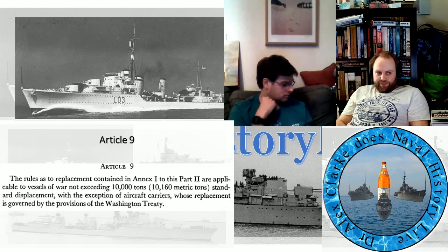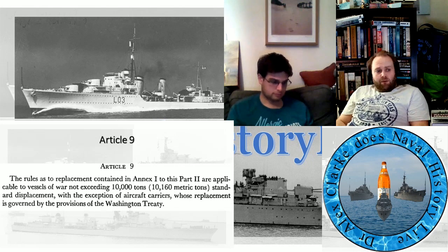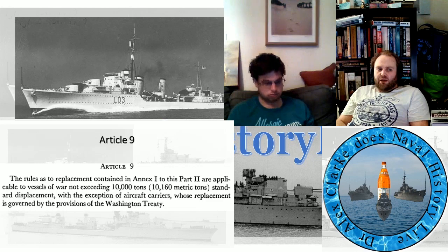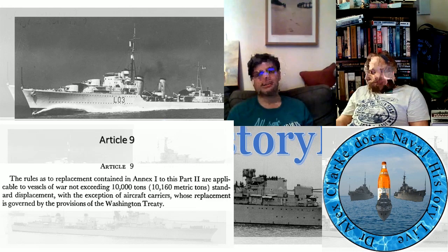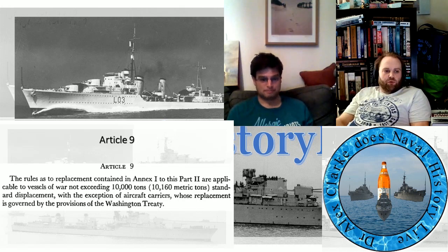Article 9: the rules of replacement combined in Annex One to Part Two are applicable to vessels of war not exceeding 10,000 tons, 10,160 metric tons, standard displacement, with the exception of aircraft carriers, whose replacement is governed by the provisions of the Washington Treaty. We'll leave Annex One for a bit — it's the replacement schedules that set out that you can't just bin your entire current fleet and build something new optimized to fit within the rules. It means no one else can do it either, so you're not going to have to suddenly find the budget to do that.